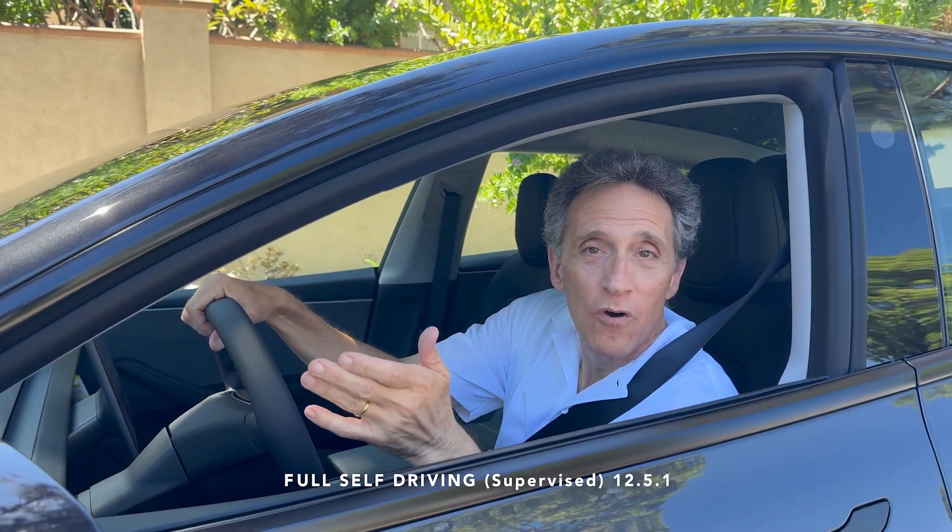Welcome back. I'm Andrew Manny with you from AMCI Testing. Today we're going to be testing FSD-1251 on mountain roads — blind curves, in and out of shade. Let's see how the system does.